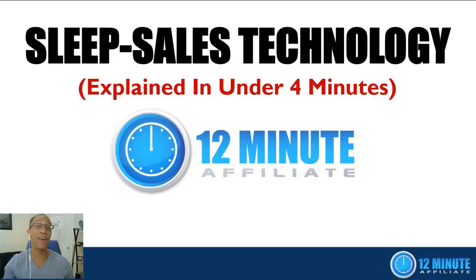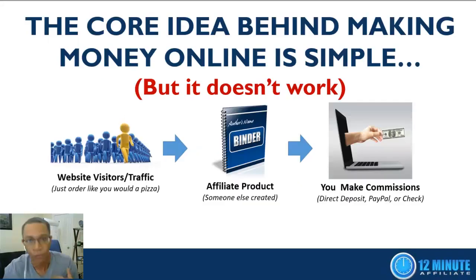Hey, Devon Brown here, co-founder of the 12-Minute Affiliate System. In this short video I'm going to teach you all about sleep sales technology. By the time you're done watching, you're going to understand why sleep sales technology is the missing piece of the puzzle — the one secret ingredient that's been keeping you from having massive success in your online business. And I'm going to teach you all about it in under four minutes.